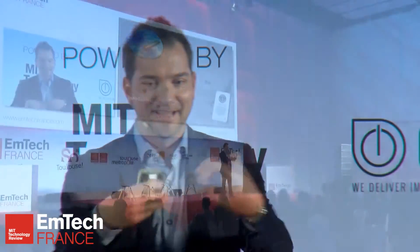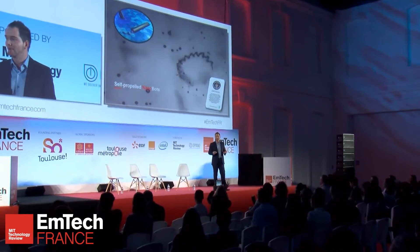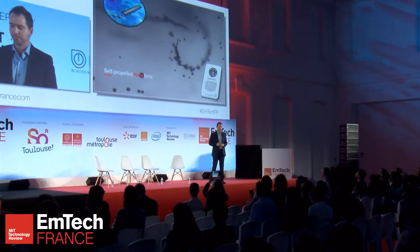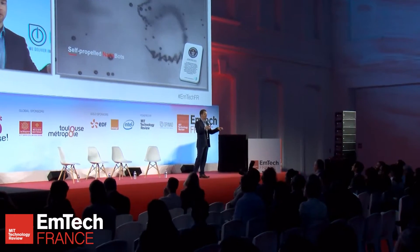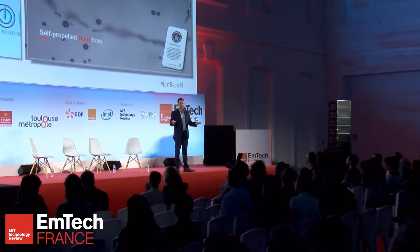A couple of years ago we got the Guinness record for the smallest man-made jet engine in the world. The most complicated thing was to define what this actually is — is it a microswimmer, a nanobot, a nanorobot, a nanomachine? The Guinness record called it a microjet, because it creates a jet that propels it. The problem is that they go randomly. If you roll paper into a tube, there will be small defects and bubbles will go in different directions — but I will show you later that we can control the motion.